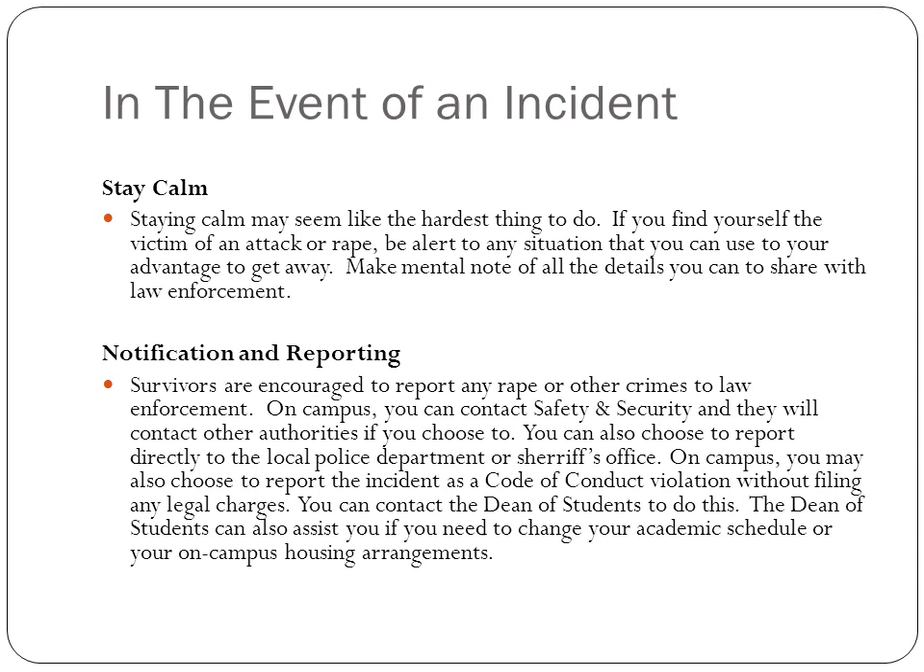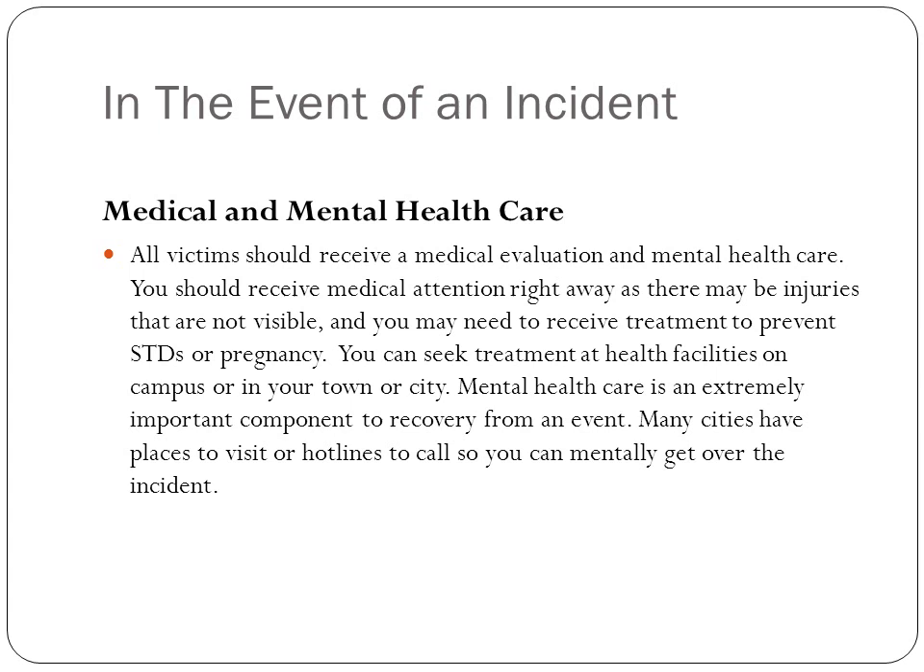Also contact the dean of students so you can change your academic schedule or on-campus living arrangements if needed. Make sure you get medical and mental health care. Medical care is needed right away to check for injuries that may not be visible and to receive treatment to prevent STDs or pregnancy. Mental health care is also important because you need to recover from the event — many cities have hotlines or places to visit to help you through the incident.